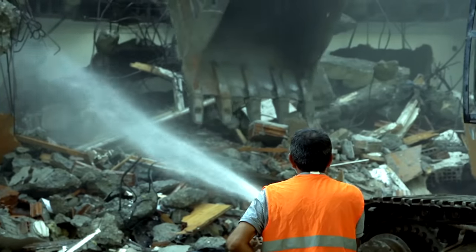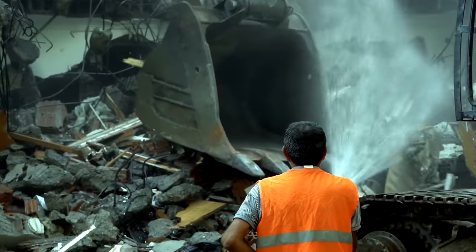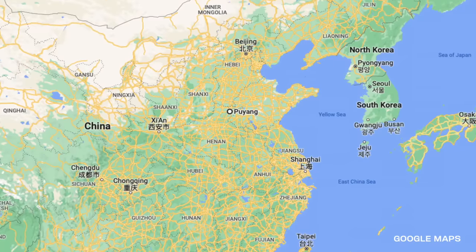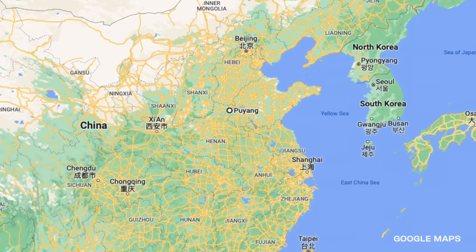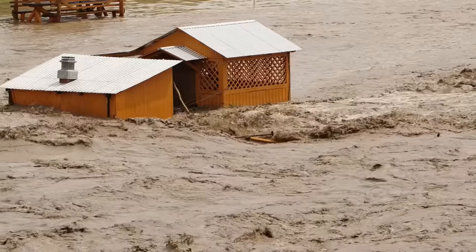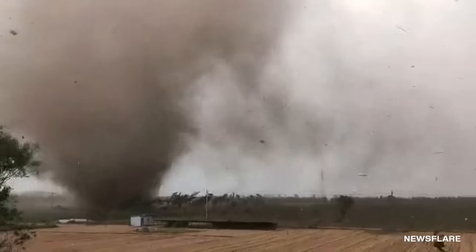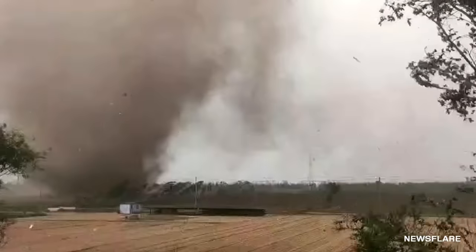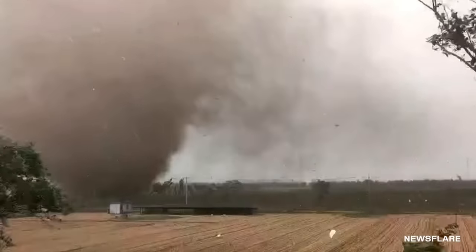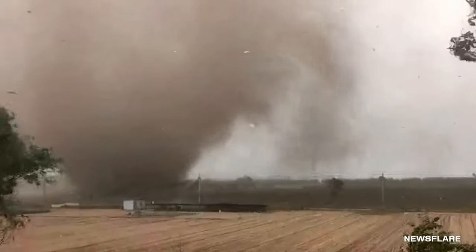While we generally associate tornadoes with the Midwestern United States, we can't forget about the other side of the world. In China, some storms can be just as dangerous. On the northern banks of the Yellow River lies the prefecture-level city of Puyang. Just over 3 million people live within the metro area, and regarding natural disasters, most of them just worry about flooding on the Yellow. But on June 13th of 2022, a powerful tornado targeted Changjai village. Thankfully, it spun up near a farm on the outskirts, avoiding the more densely populated areas. The farmhouse didn't stand a chance, though.